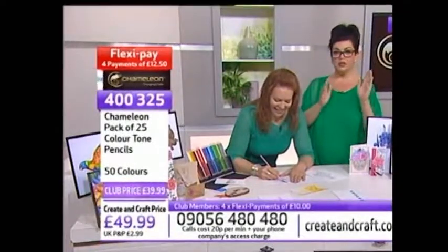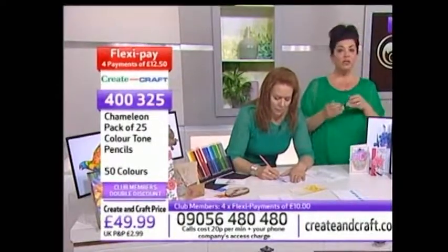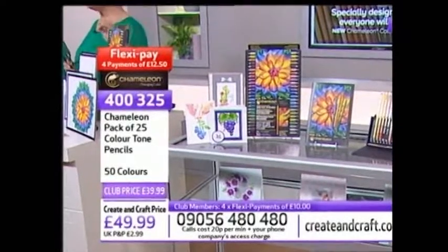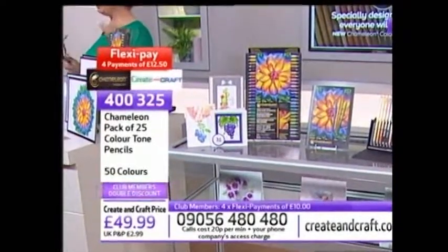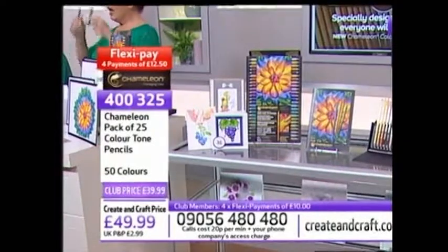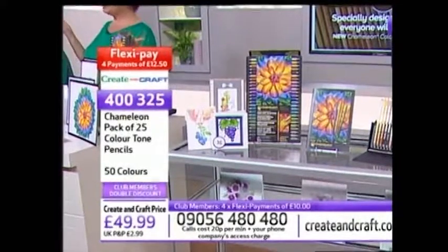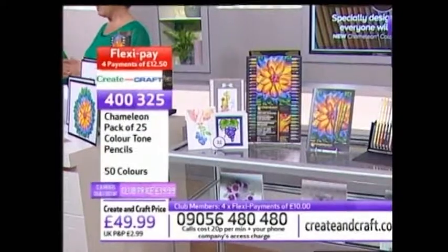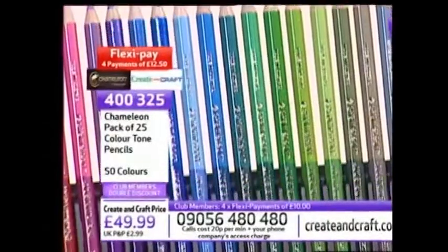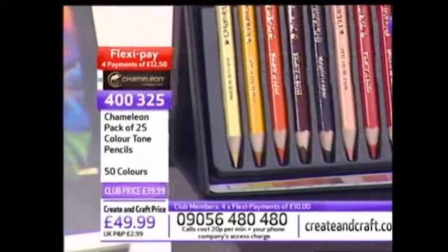If you might have just tuned in and are wondering how to order - as a member you always get 10% discount, but today you've got double discount. So it brings the price of the pencils from £49.99 down to £39.99, and they're on FlexiPay so you can spread the cost over four months. You can order them today for just £10 in the postage. The item number is 400325. If you're not a member of the Craft Club - it's £20 to join, but £10 of that joining fee is put into your account straight away, and you'll get the double discount. Throughout the 12 months of your membership you'll get 10% off everything, plus double, triple, and sometimes quadruple discounts.